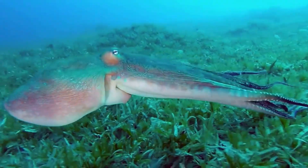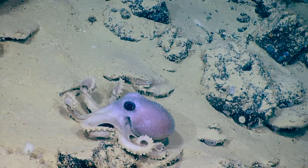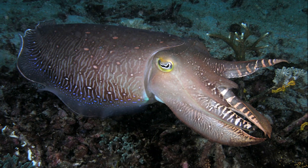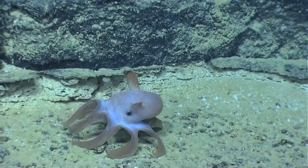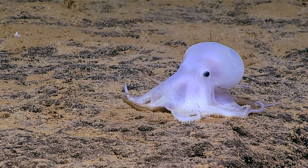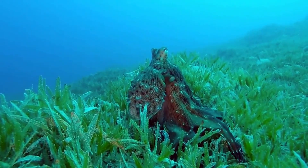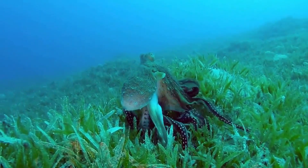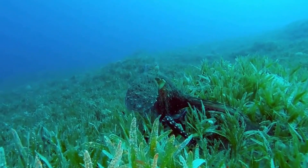Octopuses are soft-bodied marine mollusks. They are part of a class of organisms called cephalopods that also includes animals like squid and cuttlefish. Around 300 species of octopuses are recognized. They are bilaterally symmetrical invertebrates with 8 arms surrounding their mouth. Although all octopuses share many things in common, their size, location, hunting, swimming, and mating habits can vary widely, depending on the species.